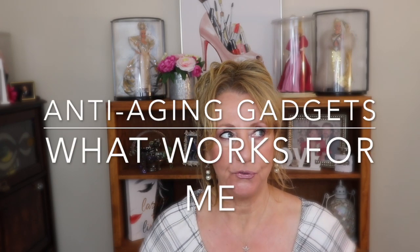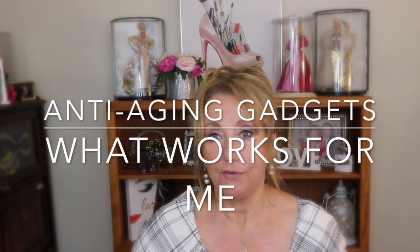Hi guys, it's Monica. I want to share an update on all those anti-aging gadgets that I and other content creators have talked about — what's worked for me, what hasn't, what I'll rebuy, and what I won't. The gadgets I'm going to talk about were mostly purchased by me; two were gifted in exchange for a review. I'm going to give you my honest opinion.